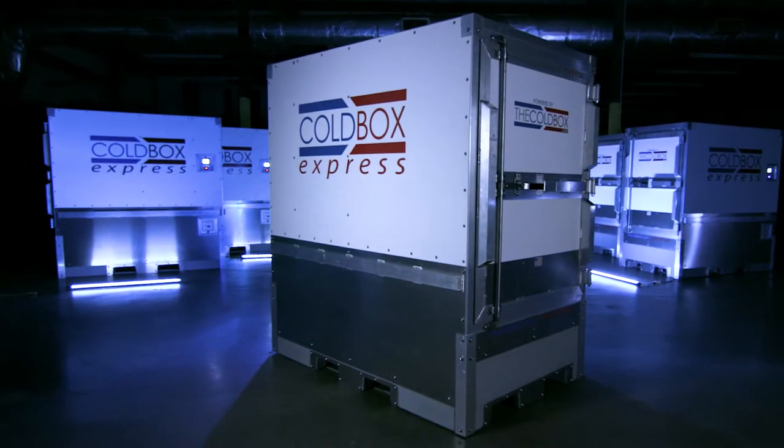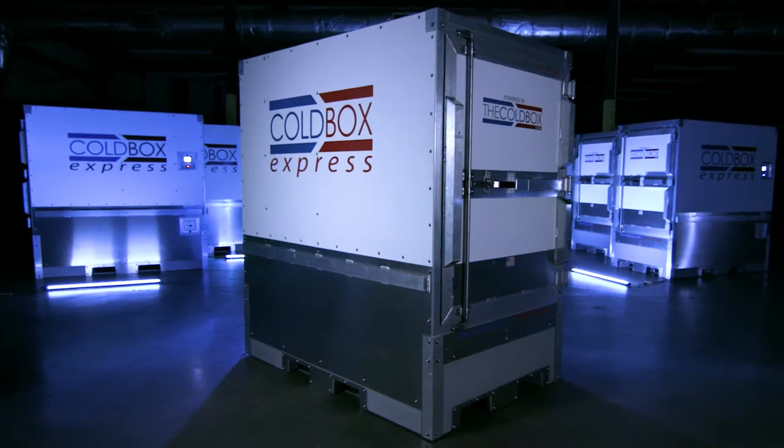The economics of a cold box are fairly obvious. The cold box can maintain temperature to within one degree for up to five days — that's the efficiency that we have built into the use of our power plant.